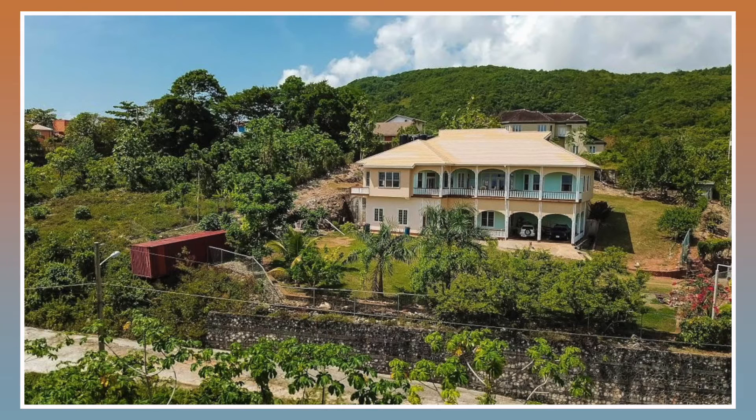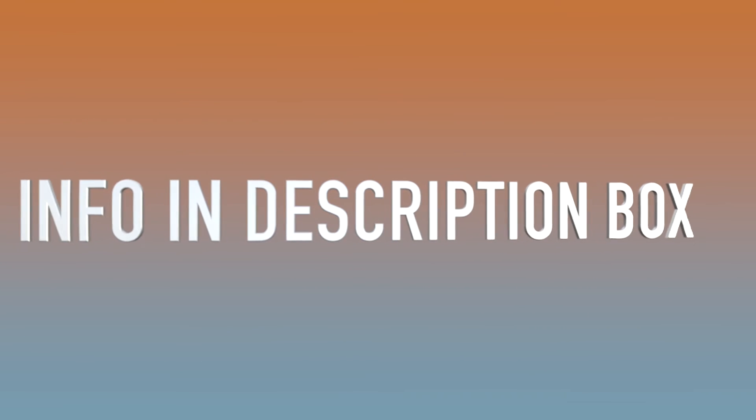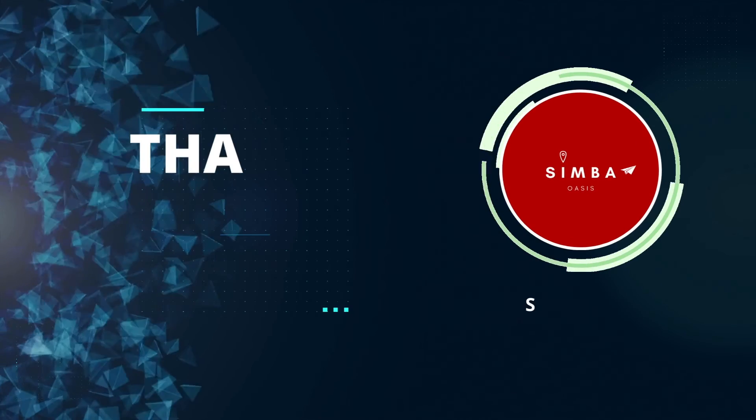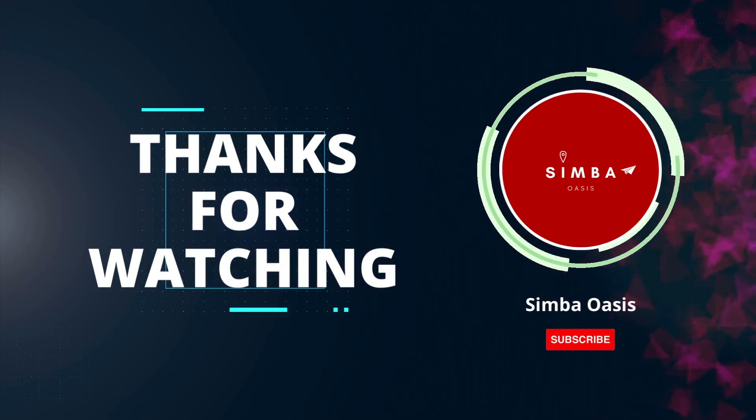If you are interested in this amazing property, don't forget it is currently for sale at a cost of $550,000 US dollars. I will ensure to leave all the information below in the description box for the realtor and also the link for this house. Thank you for sticking to the end of the video — don't forget to like, subscribe, and share, and I will see you in the next one.